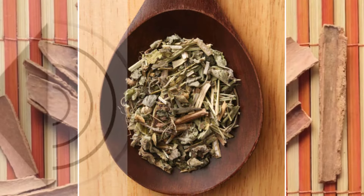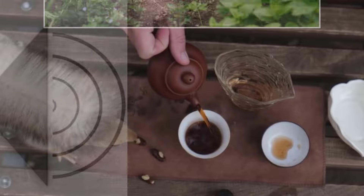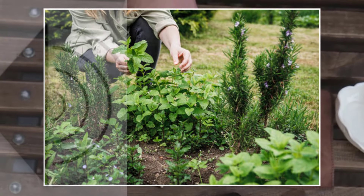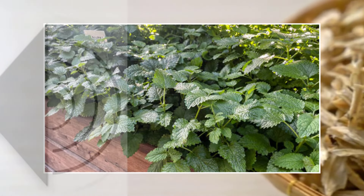Lemon balm not only helps relax your mind but can reduce muscle tension, which is perfect for combating leg cramps. Brew a cup of lemon balm tea, or use it in salads for a refreshing twist. This herb is great for winding down at the end of the day.